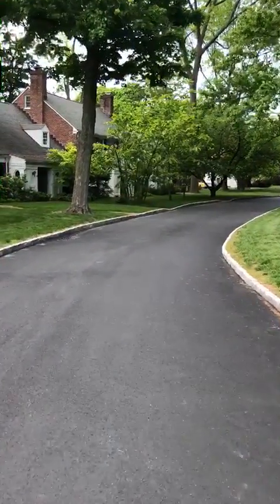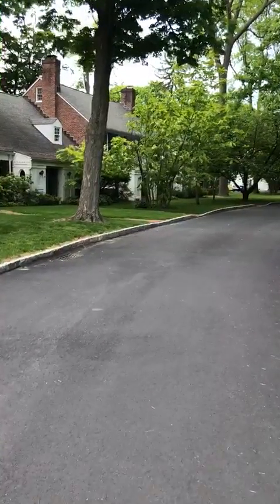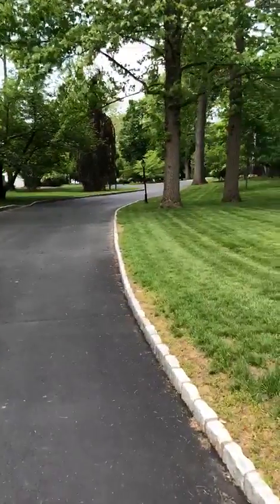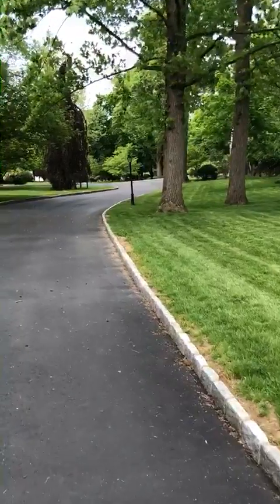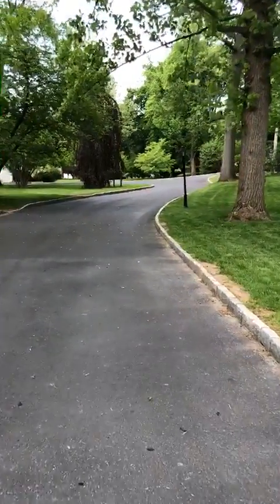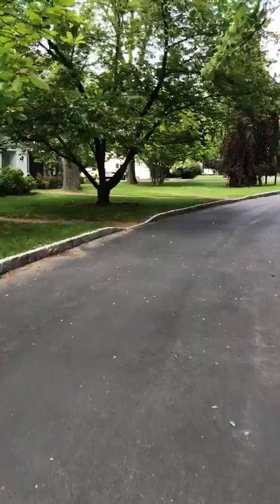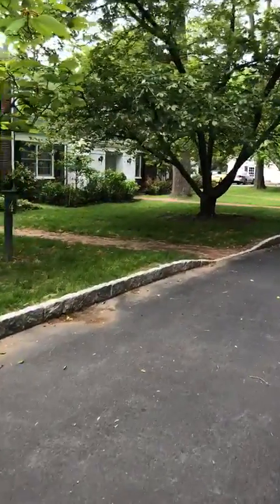Each of the units in River Glen have their own front door and their own back door and patio. There are 35 units in the complex. It runs along Broadway and the Hudson River, and there's actually a beach that's in favor of the complex along the water's edge.